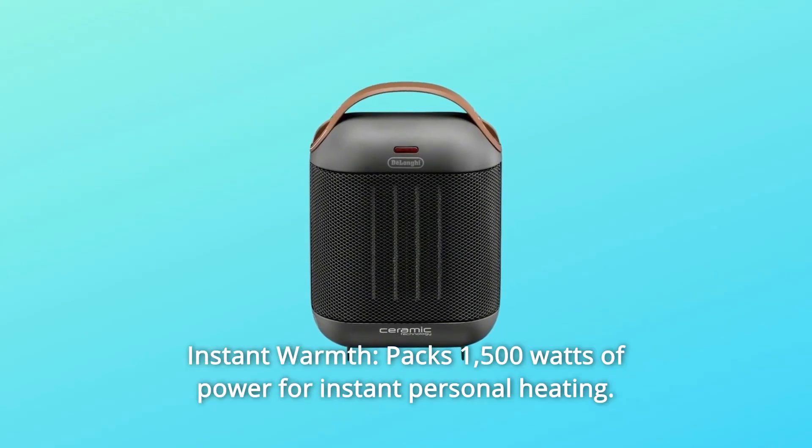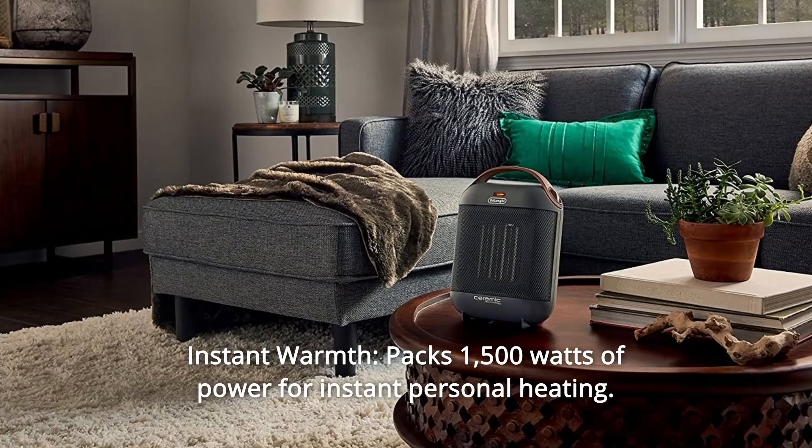Number 7: instant warmth. Packs 1,500 watts of power for instant personal heating.